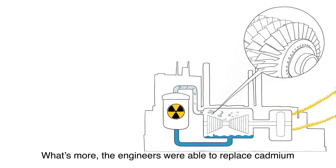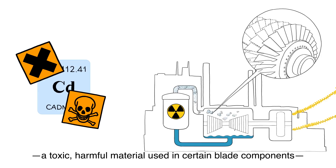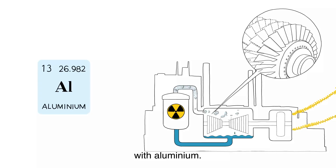What's more, the engineers were able to replace cadmium — a toxic, harmful material used in certain blade components — with aluminium.